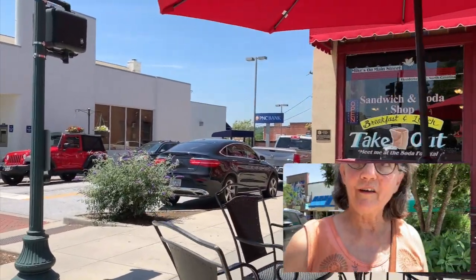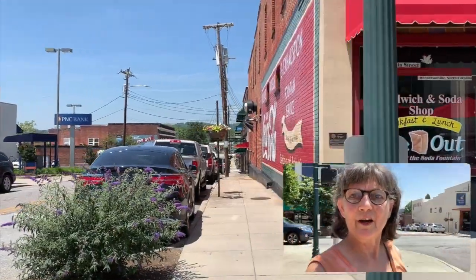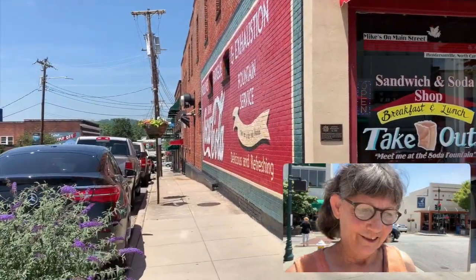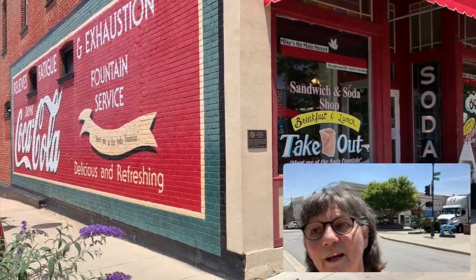And then around the corner, they've got this beautiful mural that I love. So check it out — come down and have something to eat at some point. Great little place.